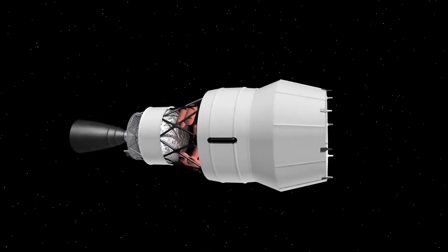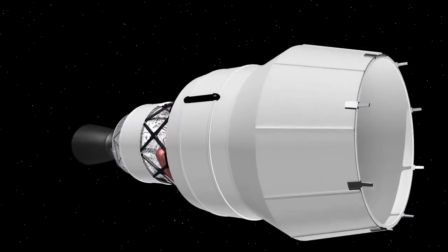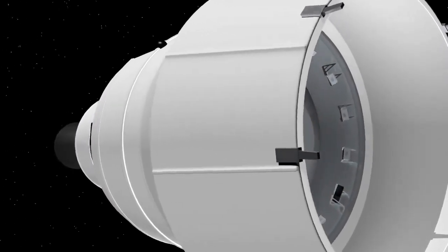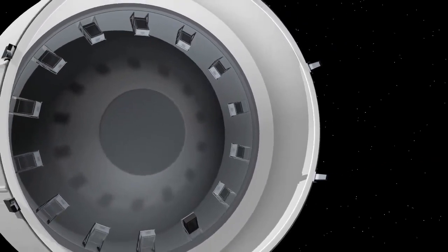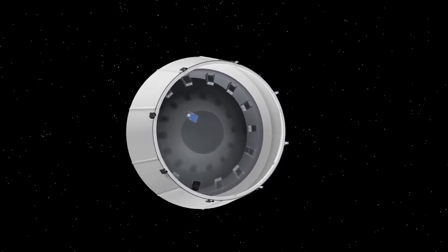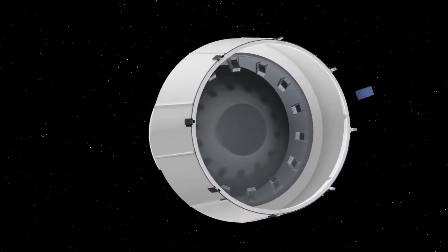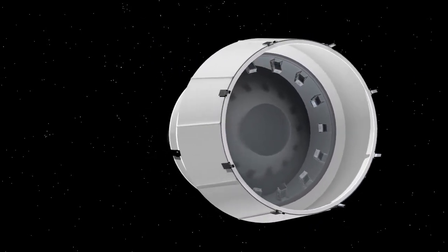Once Orion is a safe distance away, the fleet of 13 CubeSats will be deployed. The onboard avionics box will command each dispenser to release the small satellites, sending each one on their way to deep space destinations such as the Moon or an asteroid.